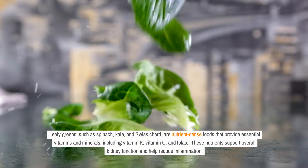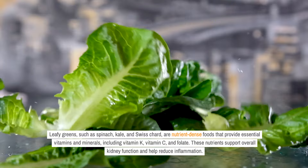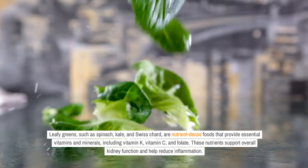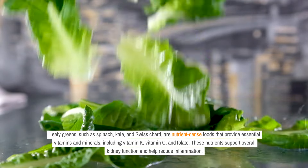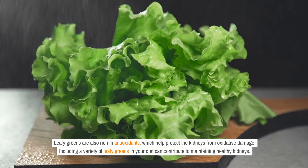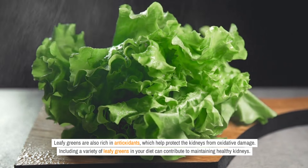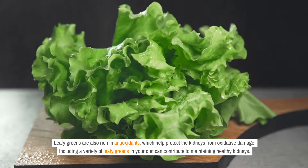Leafy greens, such as spinach, kale, and Swiss chard, are nutrient-dense foods that provide essential vitamins and minerals, including vitamin K, vitamin C, and folate. These nutrients support overall kidney function and help reduce inflammation. Leafy greens are also rich in antioxidants, which help protect the kidneys from oxidative damage. Including a variety of leafy greens in your diet can contribute to maintaining healthy kidneys.